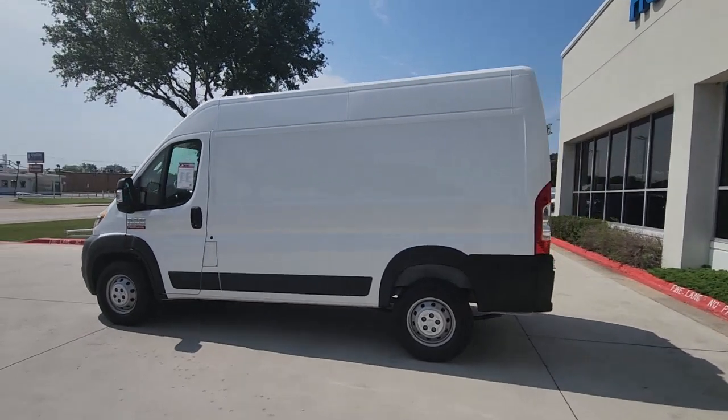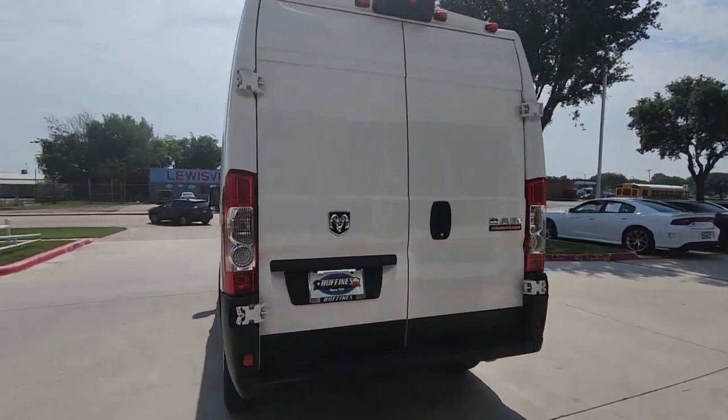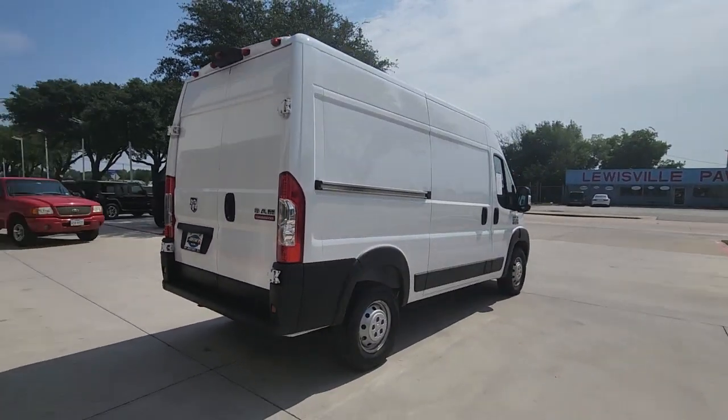You will love the features of this 2019 Ram Promaster 1500. With less than 50,000 miles on the odometer, this vehicle stands out from the rest.